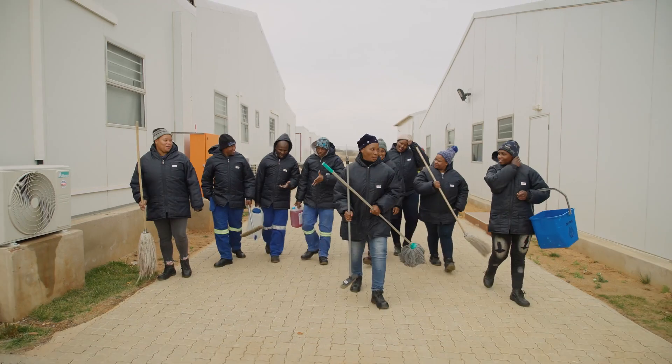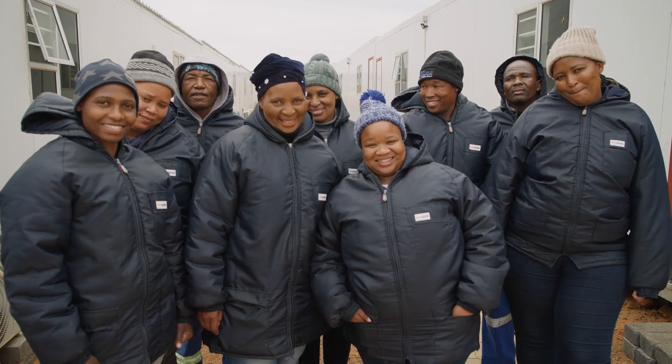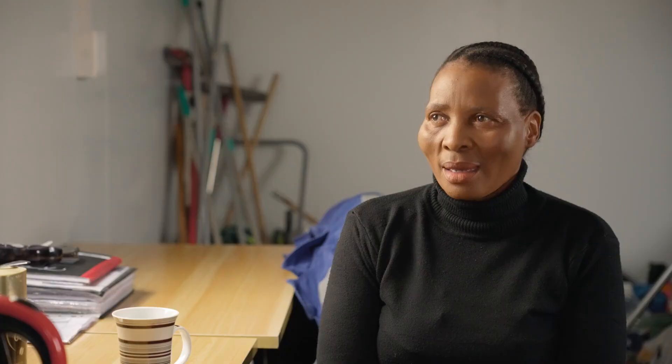You have to do something for yourself, for your family, for your children. I really like my job. When I retire and sit at home, I want to be able to say, 'You see that one — I was a part of that project.'